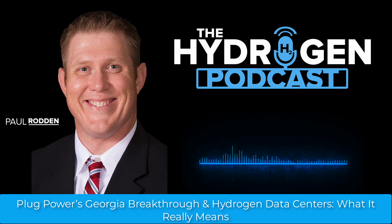This represents more than a technical milestone. Plug isn't just building pilots or test beds anymore. This is full-scale, 24/7 hydrogen production, supplying hydrogen to some of the largest logistics and retail chains in America, including Walmart, Amazon, and Home Depot.